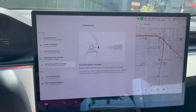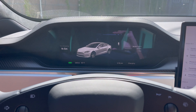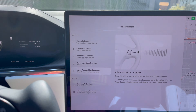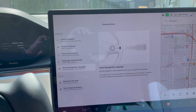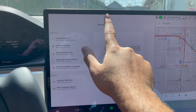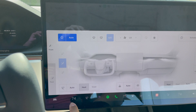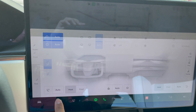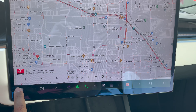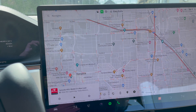There are two features the 3 and Y got that we didn't get: you can customize the left scroll wheel even more, and you can change the font size in the vehicle. I don't know why they didn't bring that over to the S and X, but the font in everything I'm noticing so far looks a little bit more bold, so that's maybe one good thing.